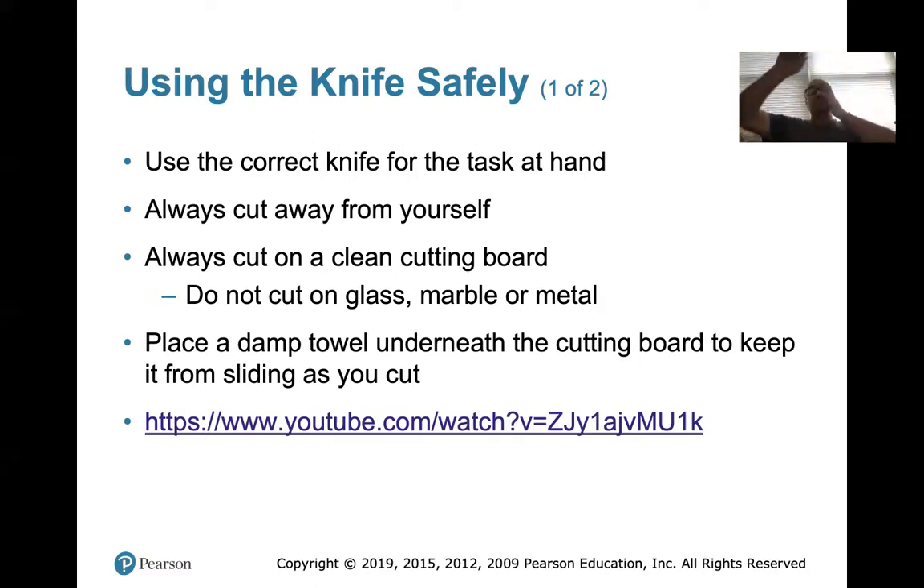If you have a cutting board with rubber corners, they don't slide. If they do not have rubber corners — we'll go over this tomorrow when we start our next knife lesson — you'll take one of your towels from your soap or sanitizer, wet it, wring it out, and lay it underneath your board so it does not slip.